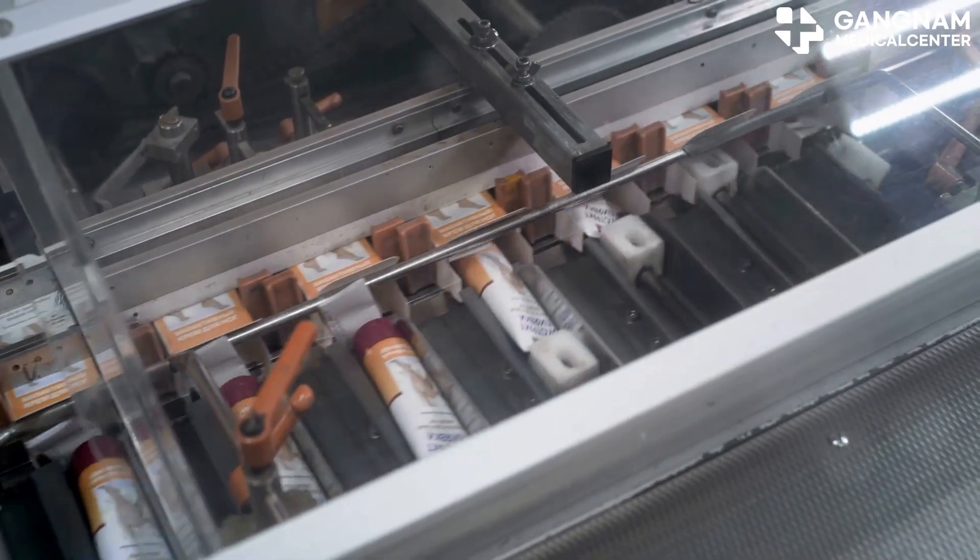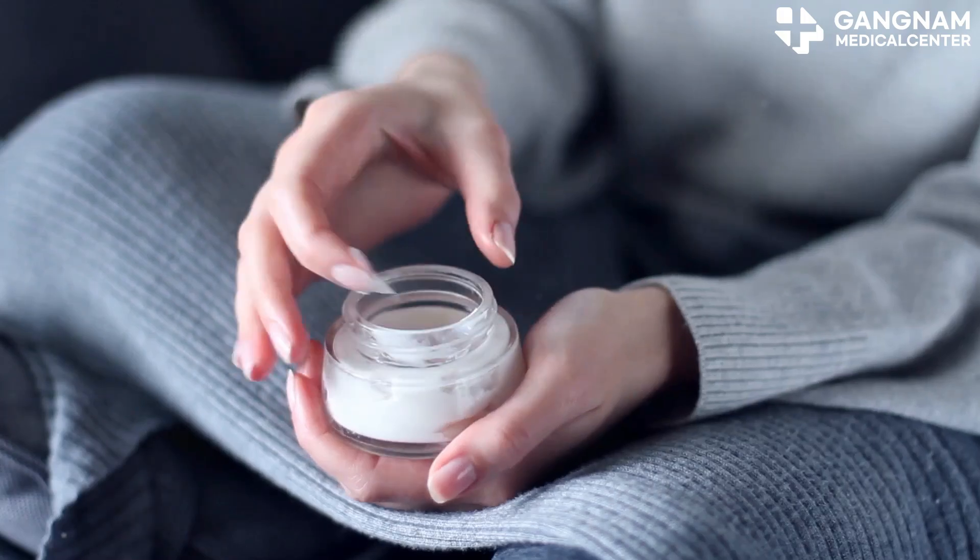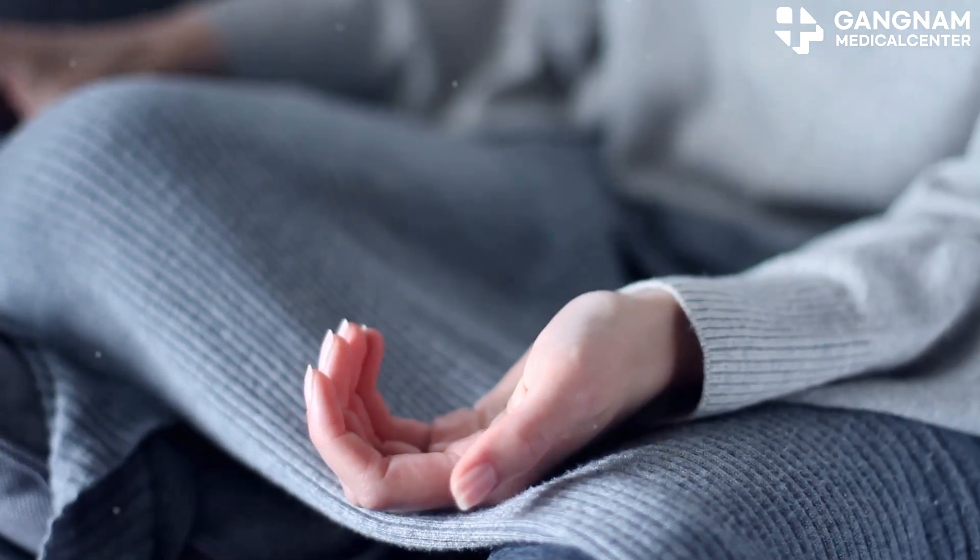Moisture is key to healthy skin, and exosomes have got you covered. They enhance the skin's ability to retain moisture by interacting with moisture receptors. The result? Softer, more hydrated skin that's less prone to dryness.